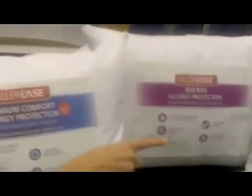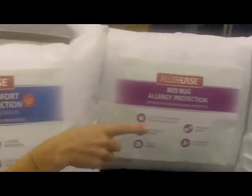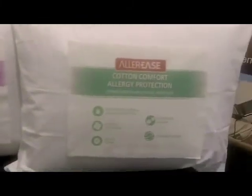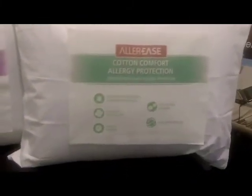We have another cotton one here, and this one only runs about $15 to $20. We have another cotton one about the $10 to $12 price range. That one blocks down to a five-micron pore size, still protecting you against allergies and still breathable.